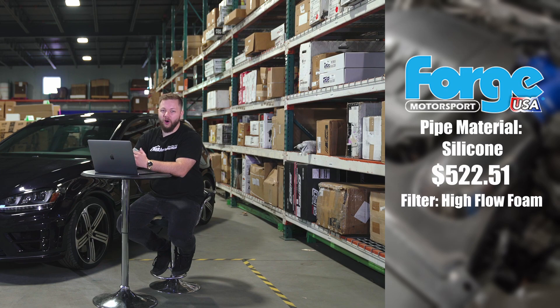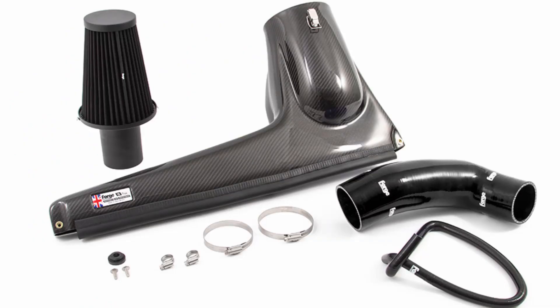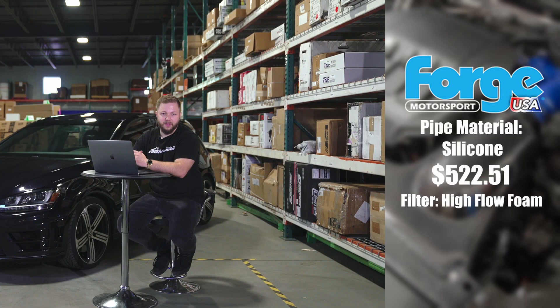It does also include all of the required parts to install, and includes a replacement coolant hose which gets rerouted to accommodate the large carbon fiber plenum. Let's go ahead and hear how this one sounds, and get a nice look at how it sits under the hood.